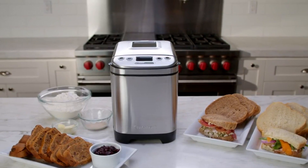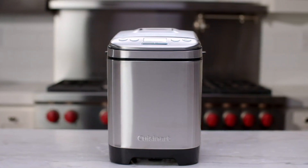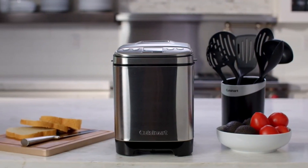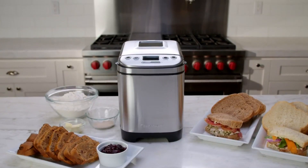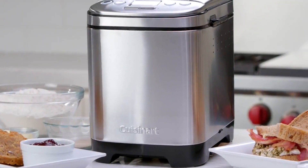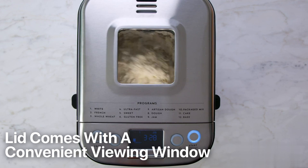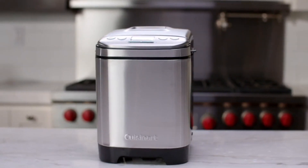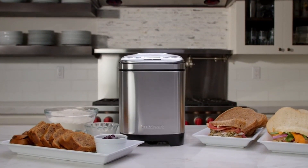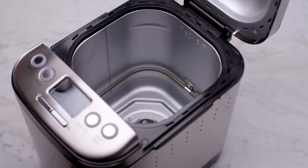Choose from light, medium, or dark crust shades to achieve your desired level of browning. Additionally, you can select the loaf size that suits your needs, with the capacity to bake up to a 2-pound loaf. The vertical baking pan not only saves valuable counter space, but also features a removable kneading paddle and bread pan for easy cleaning. The lid comes with a convenient viewing window, allowing you to monitor the baking process without disturbing the bread. To further enhance visibility, an interior light illuminates the bread as it bakes, giving you a sneak peek of the golden perfection and progress.